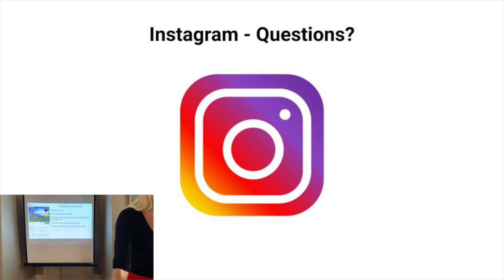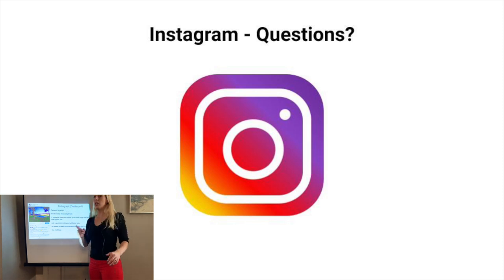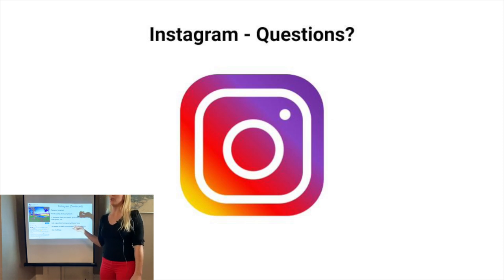Instagram used to make pictures into squares but not anymore — it stopped doing that about two years ago. There are other apps you can use to crop your photos before putting them on Instagram. Also, there are a lot of different filters you can apply to your paintings when posting, but you don't want to go crazy with those because you don't want your artwork to look different on Instagram than it would in real life. If someone is interested in buying it and then gets it in real life, you don't want them to say 'this doesn't look like that.'